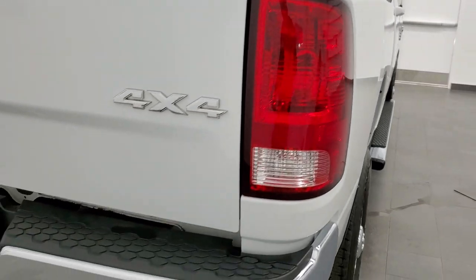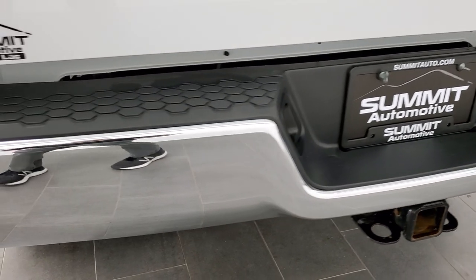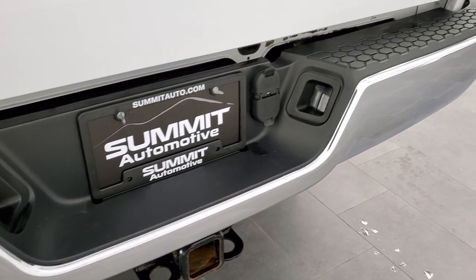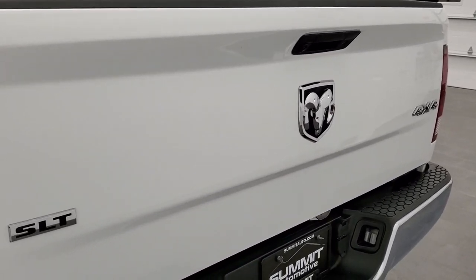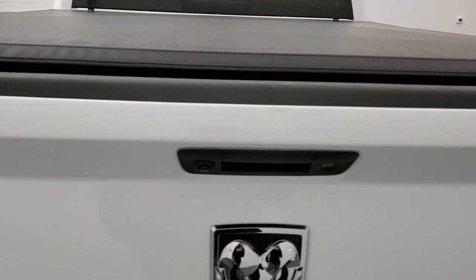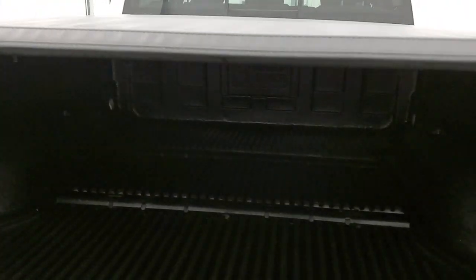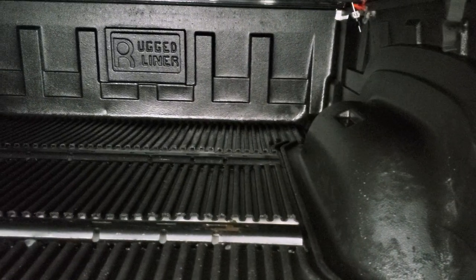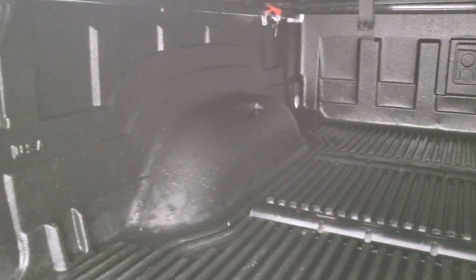As you come around to the back, the rear bumper is absolutely perfect. It has a full towing package which includes a receiver hitch, four-pin and seven-pin wiring. The tailgate is in very nice shape as well. The only imperfection I really saw on the whole truck is one tiny little ding right there — other than that, this is probably one of the cleanest trucks we've had on our lot. It has a drop-in bed liner and fifth wheel bed rails as well.